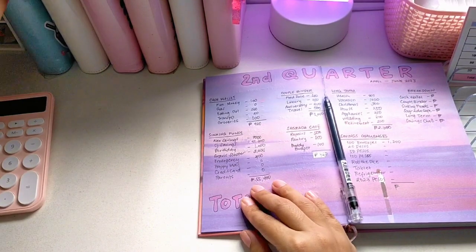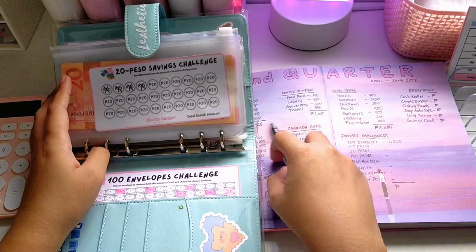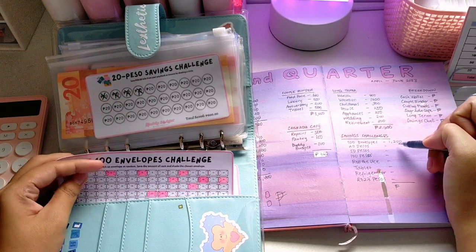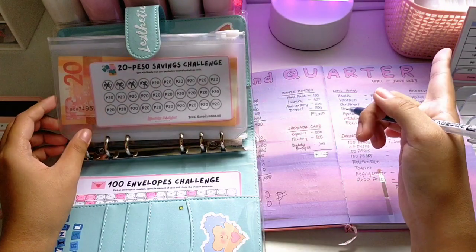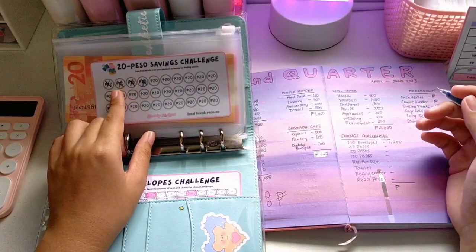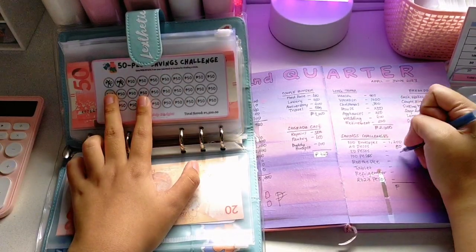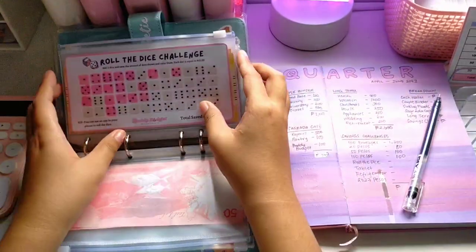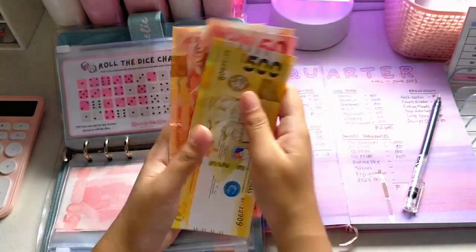Down to my last binder — my savings challenges. I already placed the total for my 100 envelopes challenge here, which is 1,200 pesos — the shaded parts are marked. For my 20 pesos savings challenge I have 80 pesos. For my 50 pesos challenge I have 100 pesos, and for my 100 pesos challenge I also have 100 pesos. For my roll-the-dice challenge I have 610 pesos.